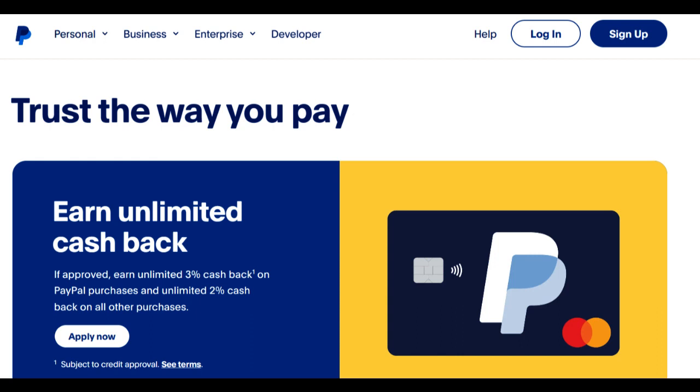The PayPal MasterCard, issued in partnership with Synchrony Bank, offers an array of benefits but also carries certain drawbacks, making it essential to explore the nuances before deciding if it's the right credit card for you.